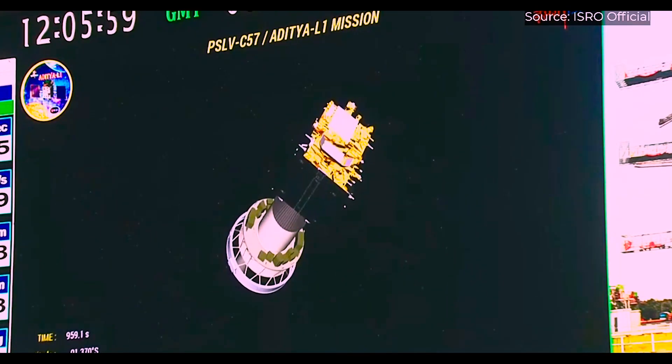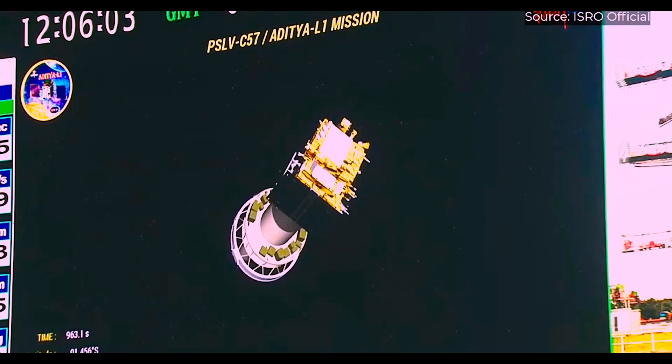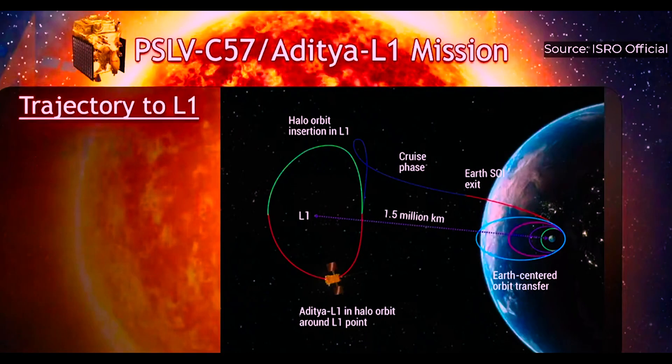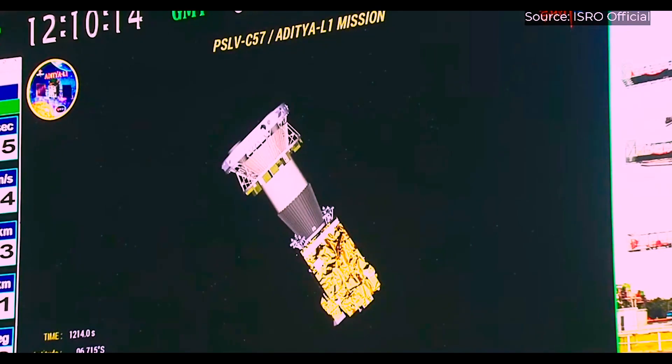The Aditya L1 spacecraft was successfully placed into Earth's elliptical orbit after separation from the rocket. It will take Aditya L1 about 1.25 days to reach its designated location, the L1 point. The spacecraft will then begin a four-month journey, performing orbital maneuvers using its liquid apogee motor to reach the Sun-Earth Lagrangian point L1, which is 1.5 million kilometers from Earth, in a halo orbit.